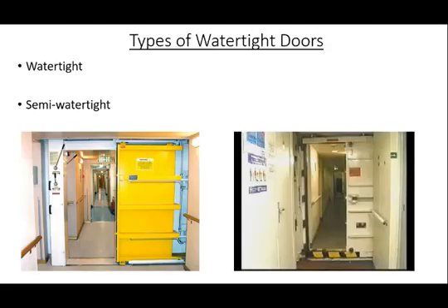Types of watertight doors. Watertight doors are installed on ships to prevent the ingress of water from one compartment to another during flooding. Watertight doors are normally found below the bulkhead deck. However, some watertight doors can be found at or above the watertight envelope. Therefore, the two primary types of watertight doors you will encounter are designated as watertight and semi-watertight.